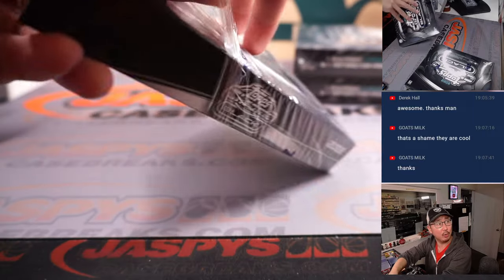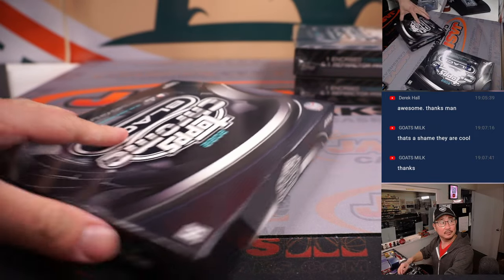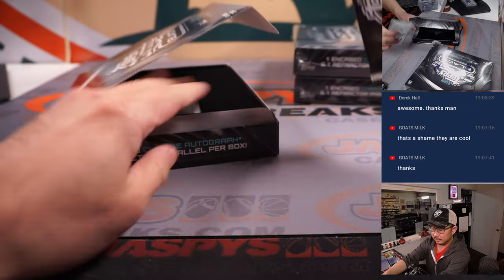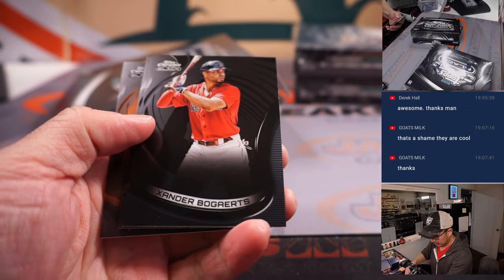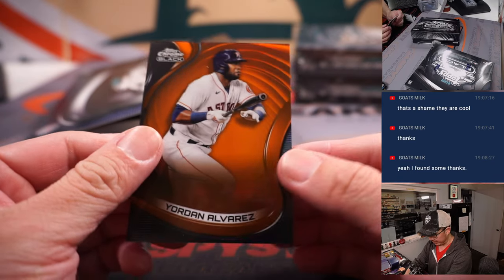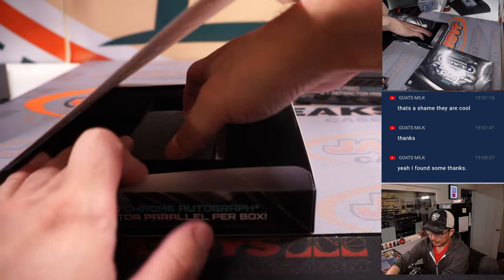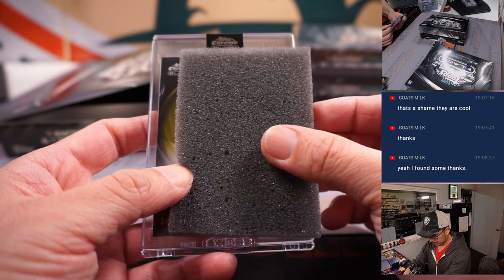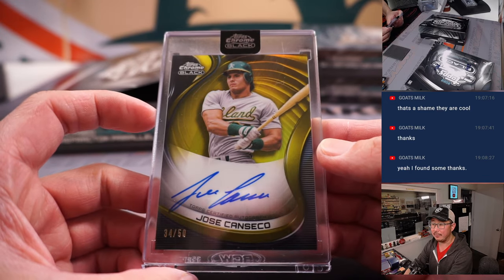Tyler Boyd. Chad Ochocinco. Xander Bogaerts, Seth Beer, and an orange Jordan Alvarez, 8 out of 25. And some gold — Jose Canseco, 34 out of 50.